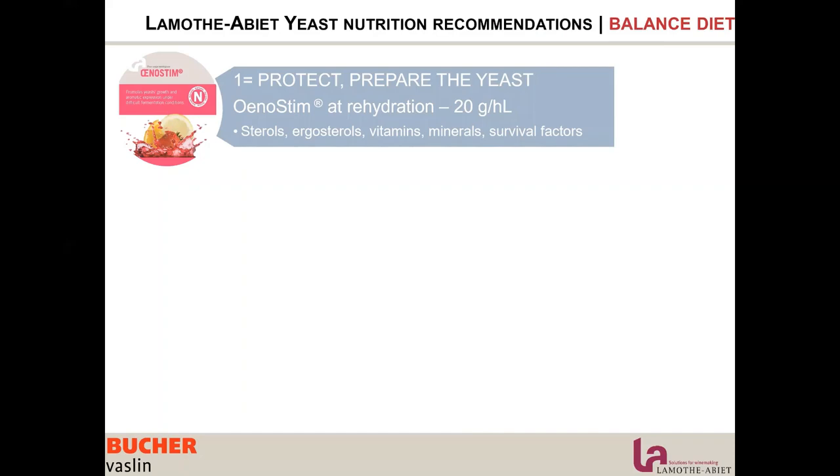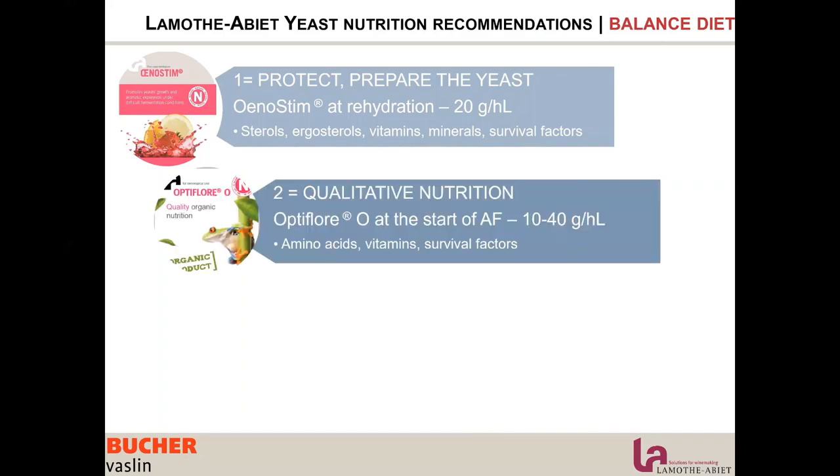Then, make sure the day before and at breakfast you have a very strong meal full of energy with ingredients you can store in your vacuole and use slowly as needed during the full race. The yeast will use Optiflor O — amino acids — and use them at the beginning of fermentation, storing them in the vacuole for slow release throughout the entire fermentation. So 10 to 40 g per hectolitre.